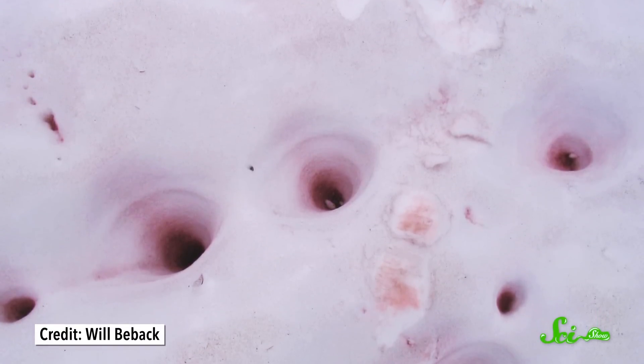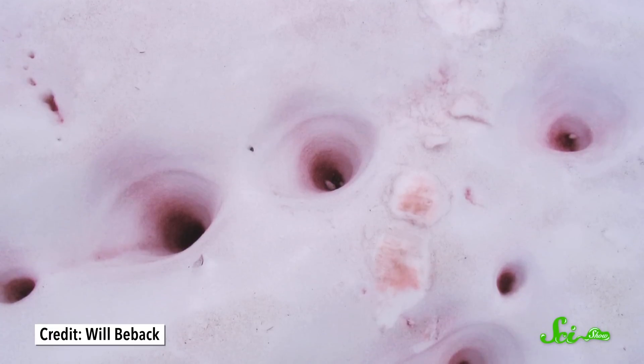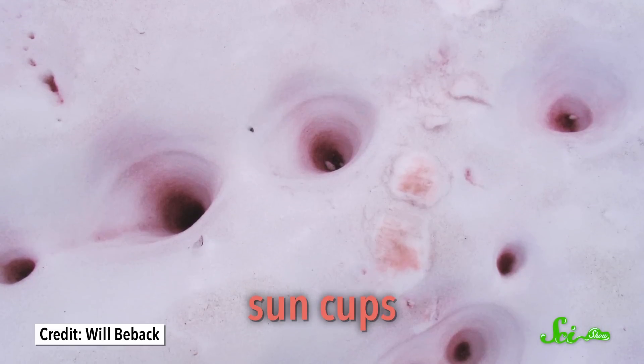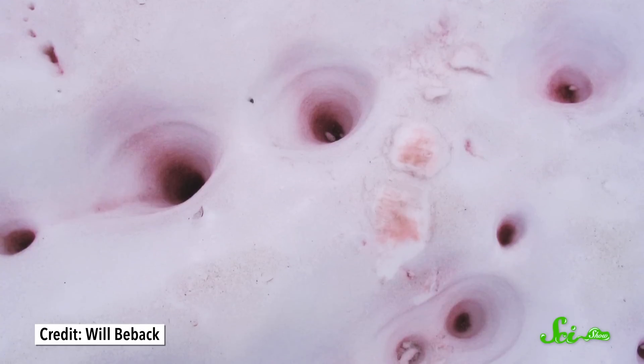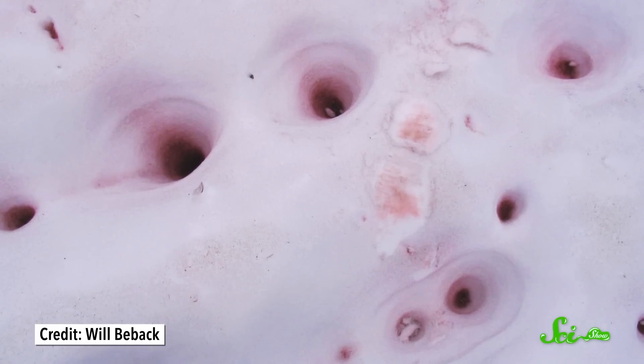If you ever come across watermelon snow, you'll probably notice small divots in the snow where the color is an especially intense red. These indents are called sun cups, and they're in a kind of positive feedback loop, where the darker color absorbs more heat, melting the snow into deeper indentations. That lets the cells move closer together, which intensifies the color even more and leads to more melting.